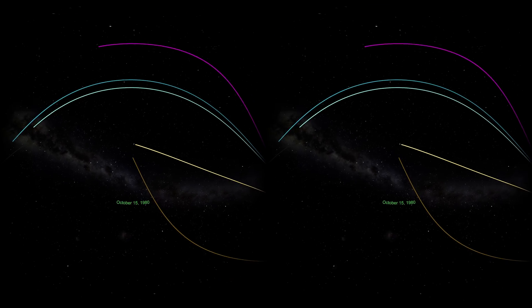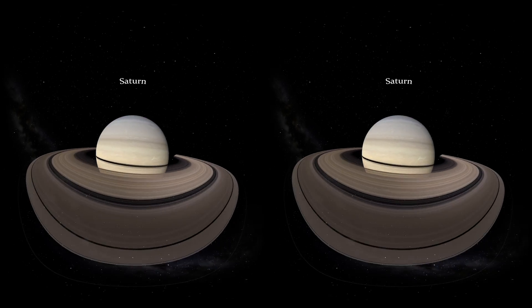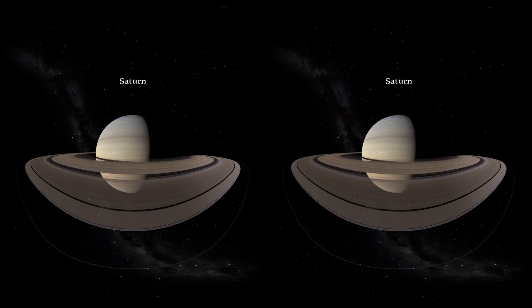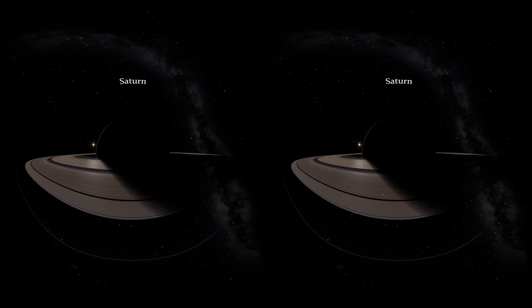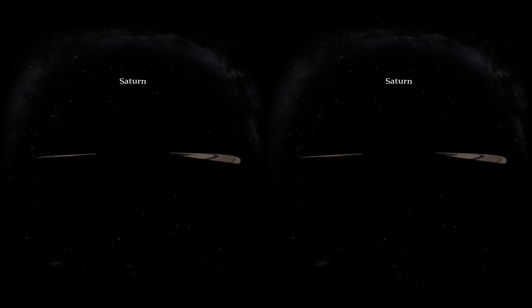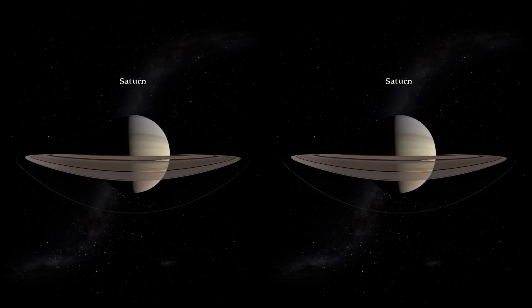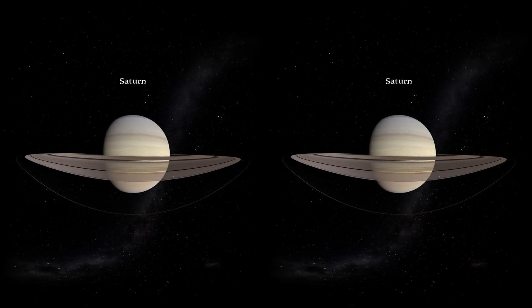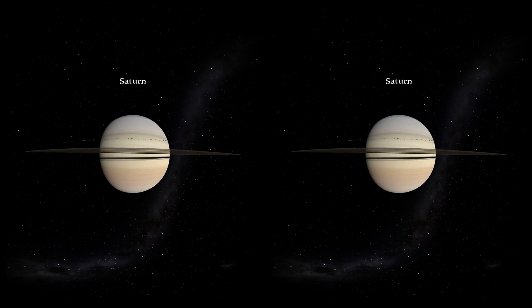Both probes continued their journey reaching the next gas giant, Saturn. Saturn's rings are much easier to spot than Jupiter's, because instead of just rock and dust, they also contain ice, which can reflect more of the Sun's light. The ring system extends up to 175,000 miles into space, but is very thin, only about 30 feet thick on average.